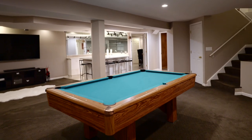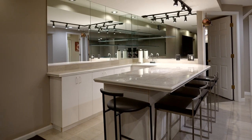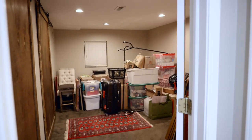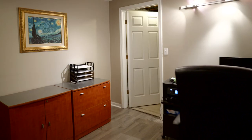The fully finished basement offers loads of recreational space and a really cool flat bar, an additional fifth bedroom with true egress and pool barn doors, another full bathroom, and an additional office space.